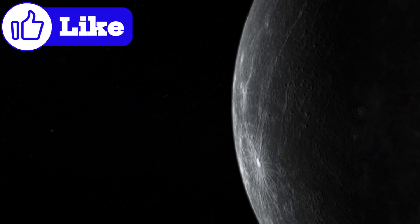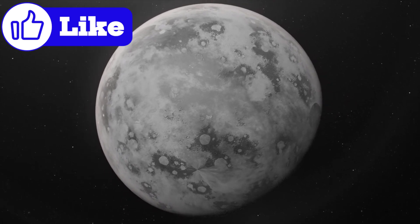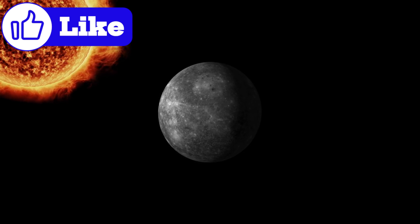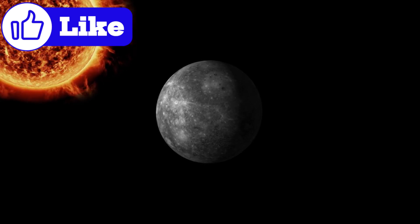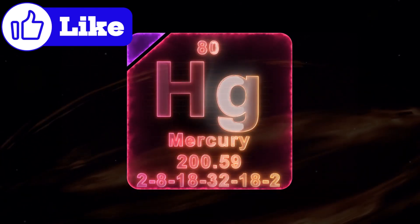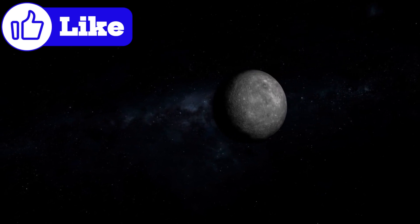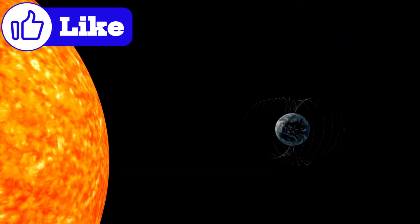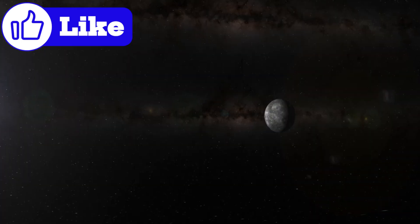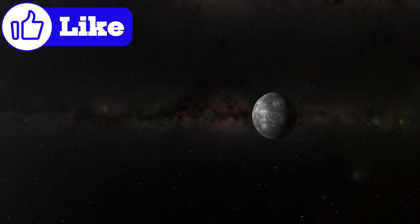Mercury doesn't have a traditional atmosphere. Instead, it has an exosphere — a thin layer of atoms and particles constantly escaping into space. This exosphere is replenished by solar wind, micrometeorite impacts, and radioactive decay. Among its components are sodium, potassium, and even traces of water vapor. Mercury's magnetic field provides some protection, deflecting solar particles and preserving this delicate balance. Could studying Mercury's exosphere help us understand how atmospheres evolve, or how they vanish entirely?